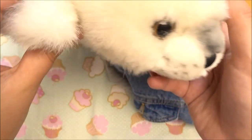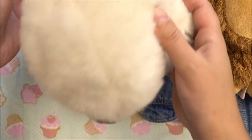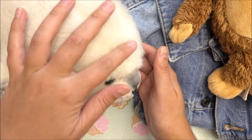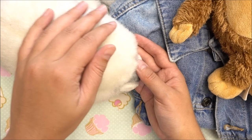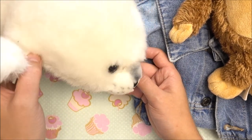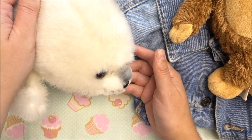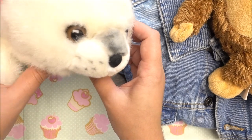Another stuffed animal I bought is this seal. I don't primarily collect stuffed animal seals, but at flea markets when I find some I have to take them with me because I love seals. The seal is my spirit animal, and look at these eyes — it's so sweet and cute.